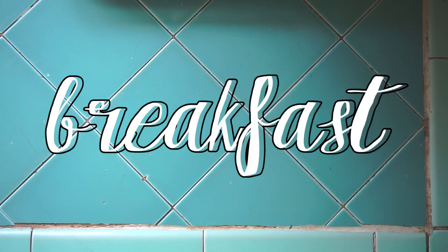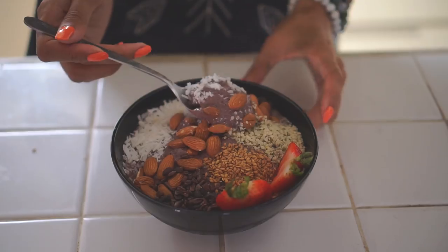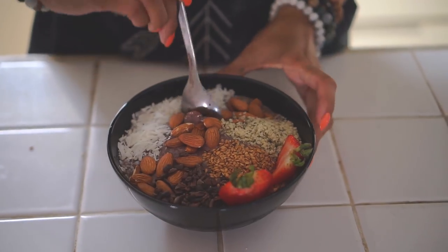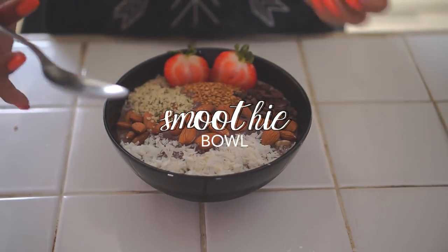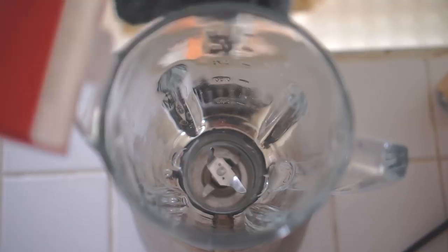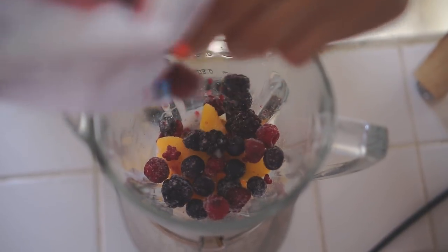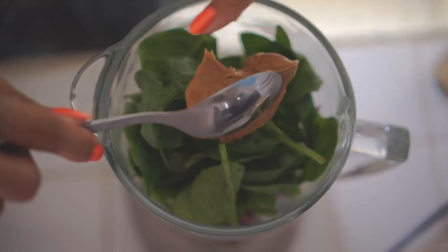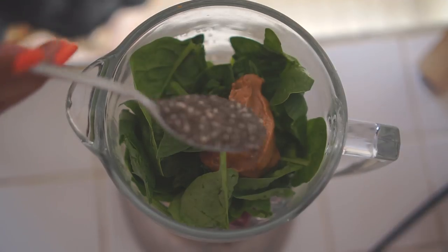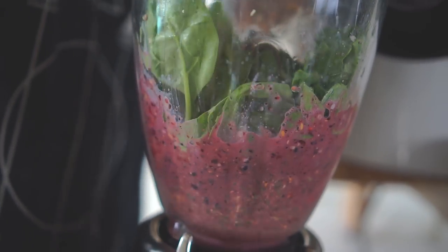Moving on to breakfast, I do have a video on my channel already on some vegan breakfast ideas. I'm actually not vegan as I do eat fish and seafood, but I don't eat any red meat or poultry or dairy like I mentioned before, so I tend to eat a lot of vegan meals. One vegan breakfast that I post on my Instagram a lot is the smoothie bowl. I start off with almond milk and then I add a bunch of frozen fruit — peaches and berries are usually my favorite — and I like to add a ton of spinach, some almond or peanut butter, followed by chia seeds, black seeds, and hemp seeds, just to add some fiber, protein, and other vitamins and minerals to the mix.